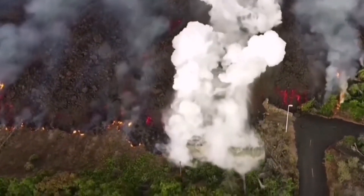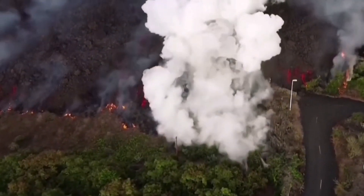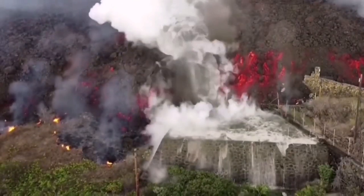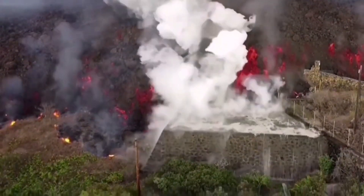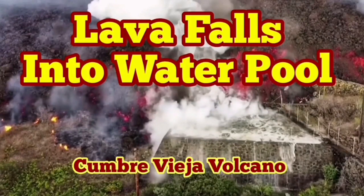This is explosive water, hot water steam vapor rising into the air. As you can see, the lava is really high — that's probably 20, 30 meters high. That is amazing. It's sad, but amazing. Thank you.